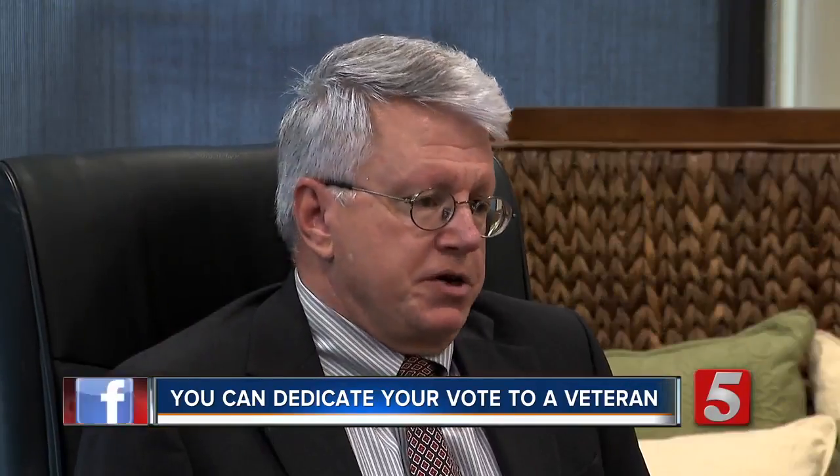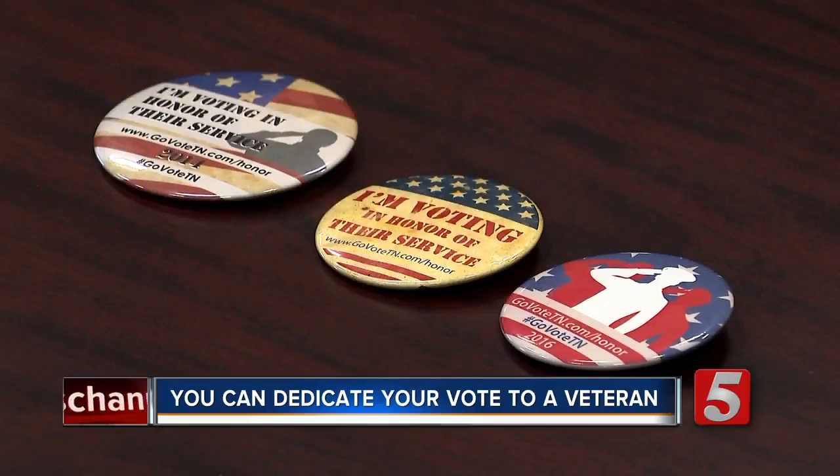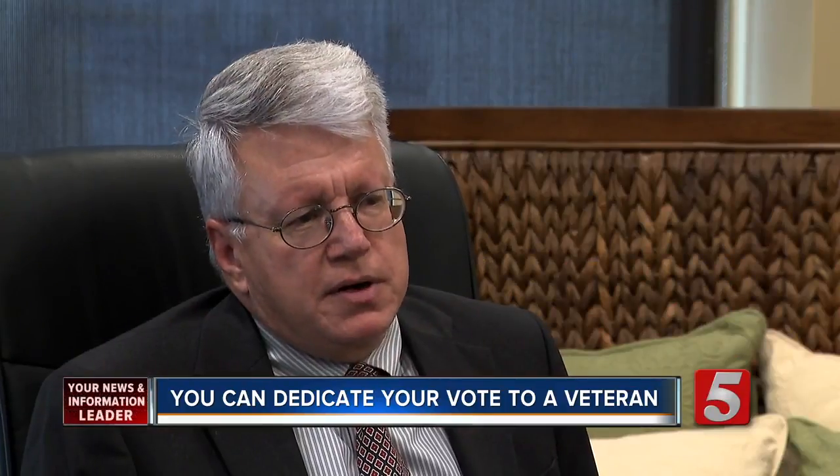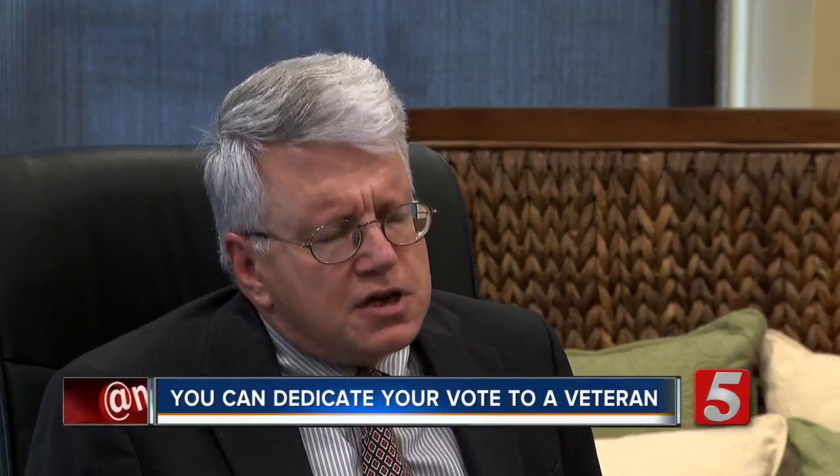My dad is who I honor every time. For Nick, it's about honoring Dad, but you can share a military story about any service member you'd like to honor. Wearing that button is a little bit bigger way of saying thank you for your service.